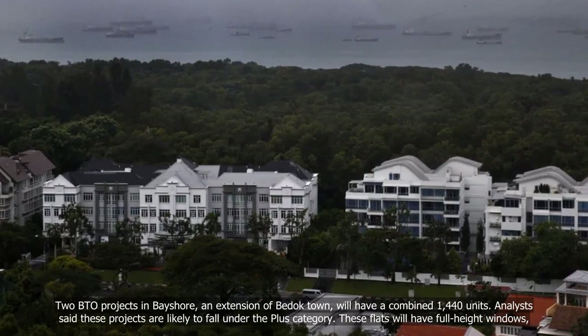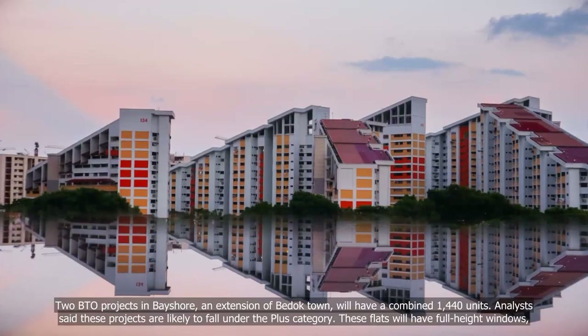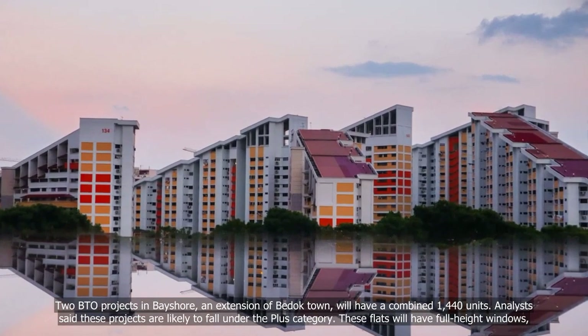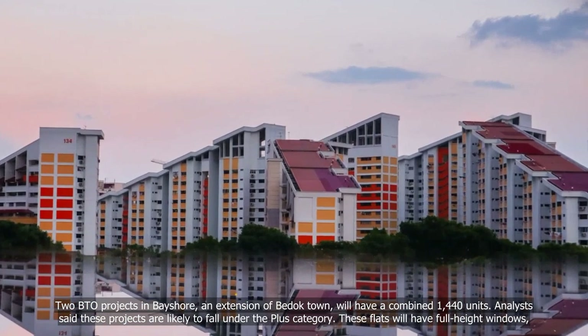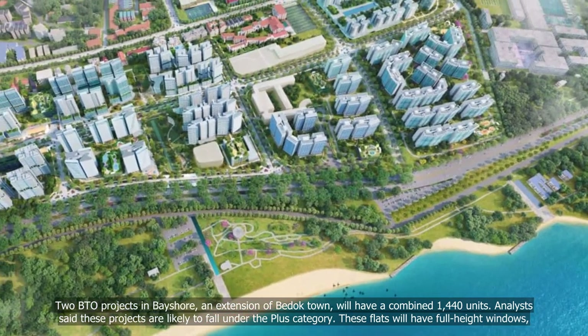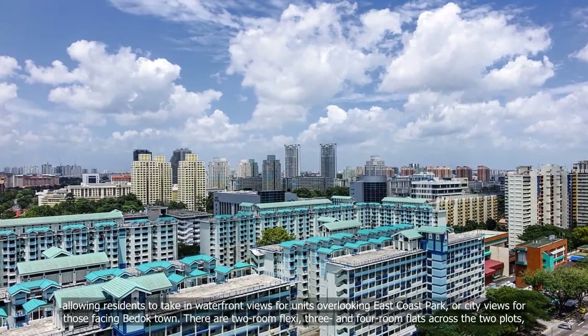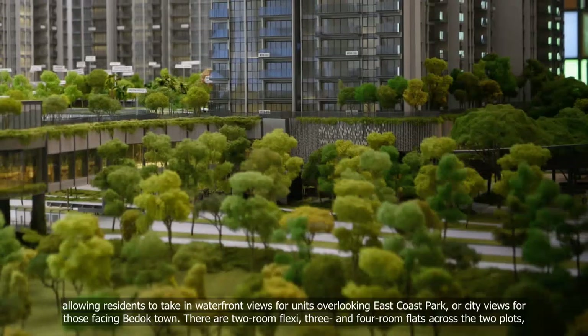Two BTO projects in Bayshore, an extension of Bedok Town, will have a combined 1,440 units. Analysts said these projects are likely to fall under the plus category. These flats will have full-height windows, allowing residents to take in waterfront views for units overlooking East Coast Park, or city views for those facing Bedok Town.